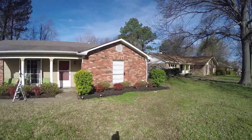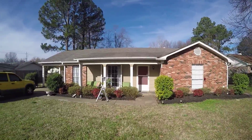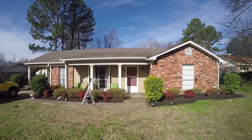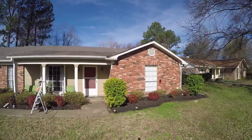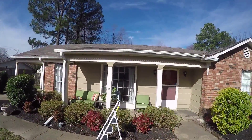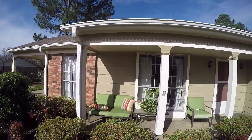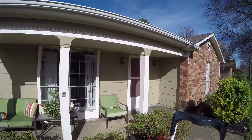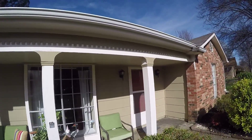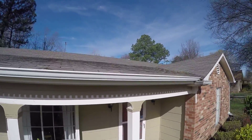We're here at 815 to do a condition walkthrough. Here is the front of the house. Let's get up here and show the gutters real quick.